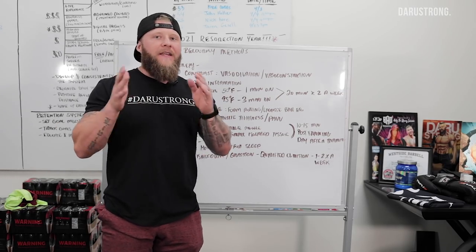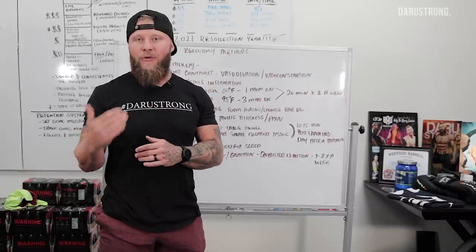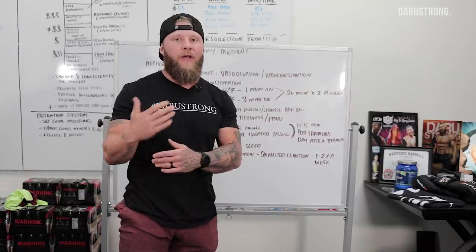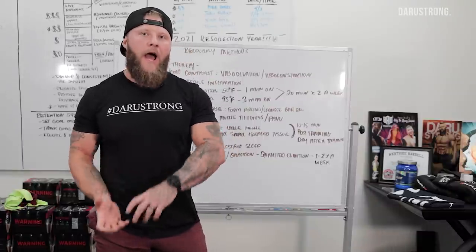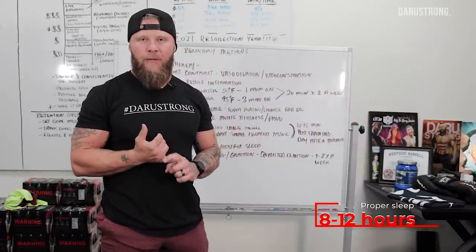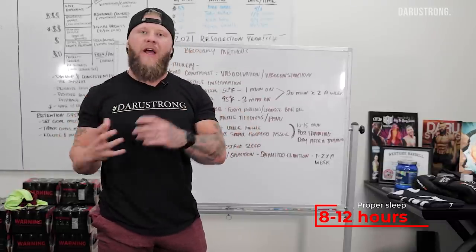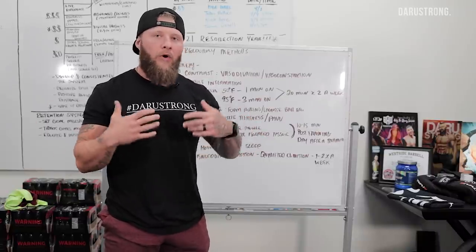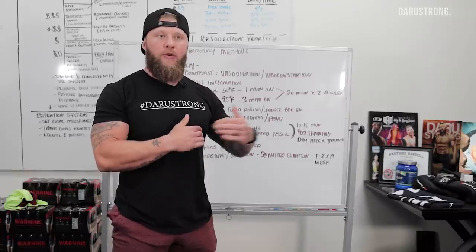I would be remiss if I didn't mention two of the most important things to manage: sleep and overall nutrition. Proper sleep means around eight to twelve hours of restful sleep a night. Your nutrition has to be managed according to the intensity of the work being done. If you have a large training volume — 90 minutes to two hours — you need to plan accordingly.